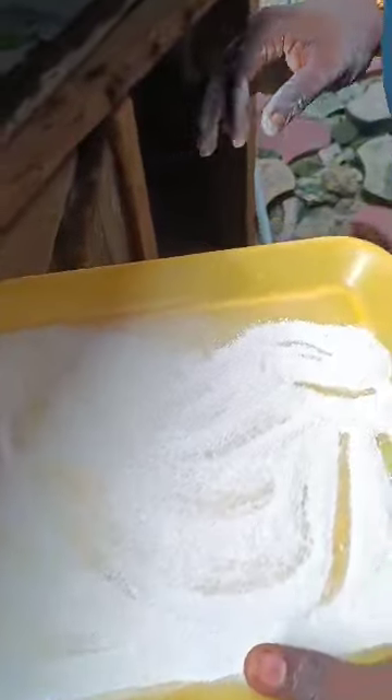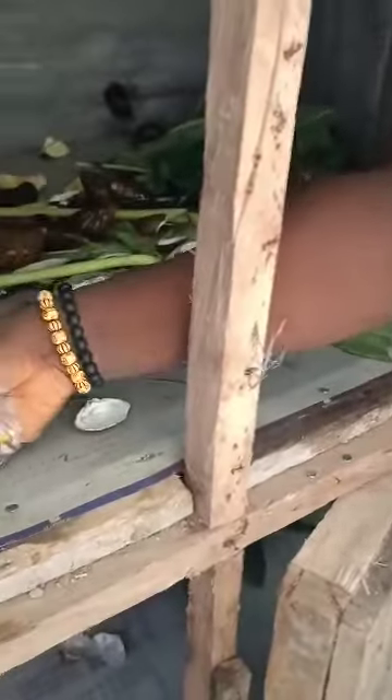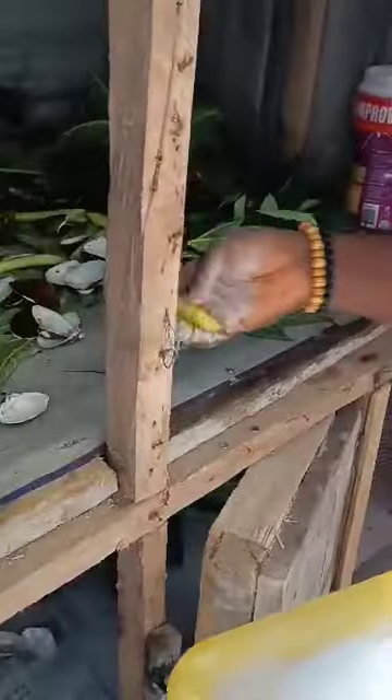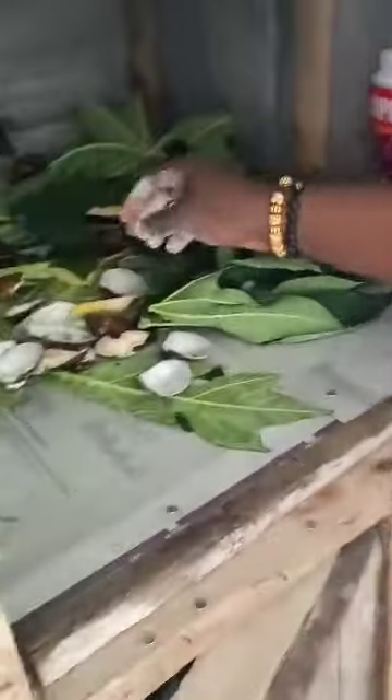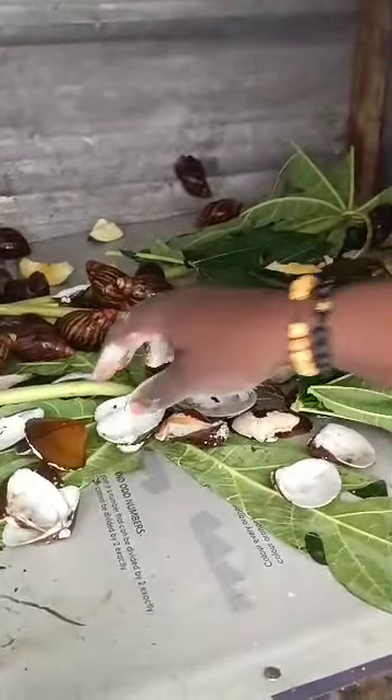So we'll be feeding them tonight with purple fruit and watermelon. Watermelon is here — this is watermelon. We'll feed them with watermelon and purple fruit. As you can see, a balanced diet meal for the snails.